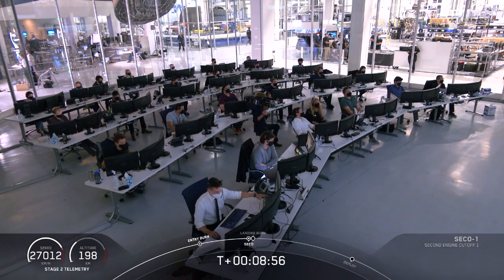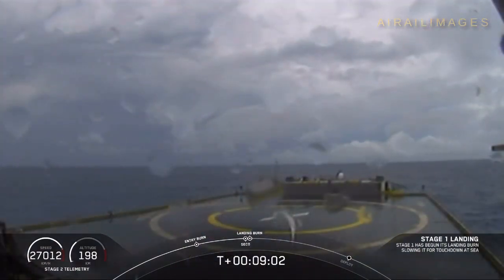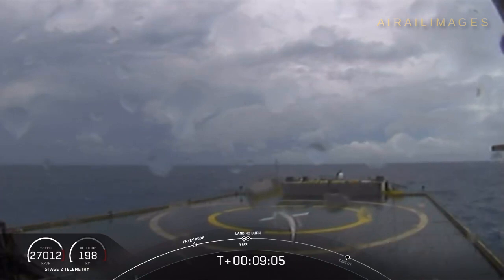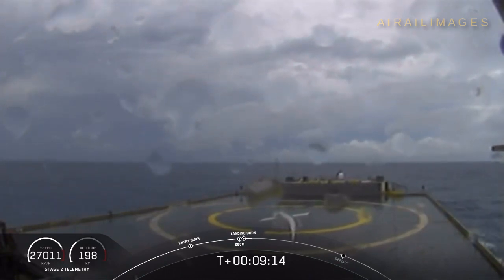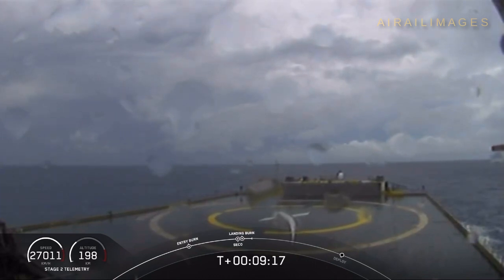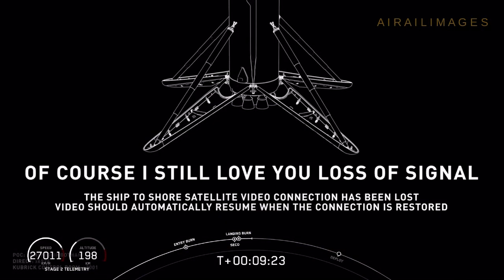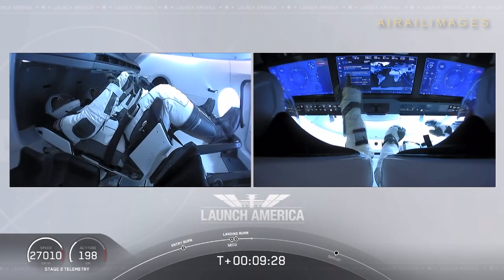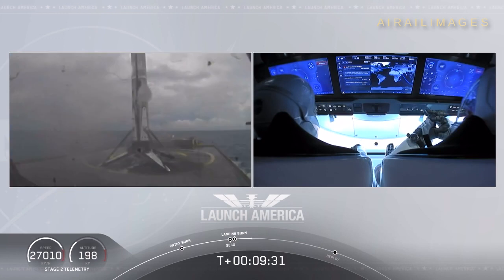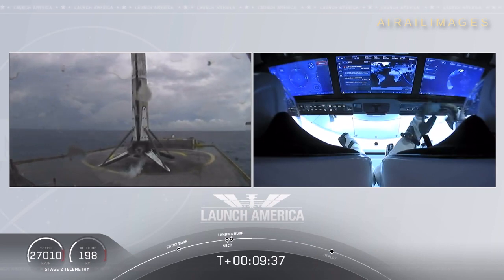Stage one landing. Confirmation of SECO, second engine cutoff. Now we are waiting for our first stage to make its way to our drone ship, Of Course I Still Love You. Dragon SpaceX, nominal orbital insertion. Launch escape system. Nominal orbital insertion. And what you're seeing on screen is a live view of our drone ship where our first stage will be coming down. Looks like we lost that live view, but we'll wait for confirmation of that landing shortly. Falcon 9 first stage successfully landed — Falcon 9 has landed!